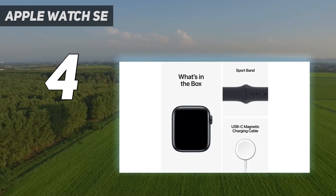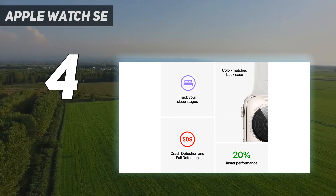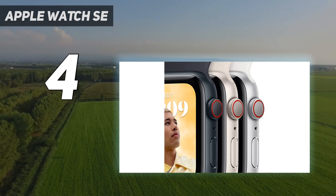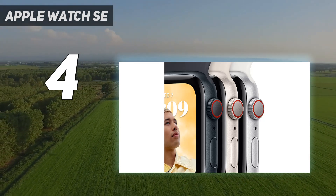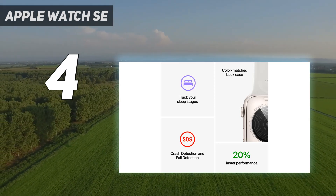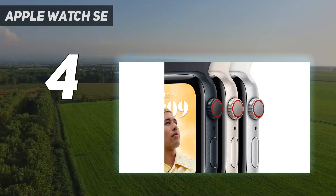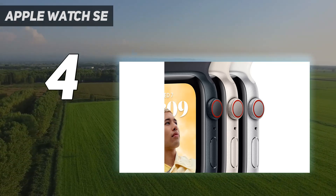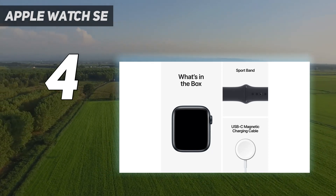As it starts at £259, we think the SE should be the go-to option for most iPhone users, especially those on a budget who don't think they'll need the additional features of the Series 8. Overall, it's an excellent smartwatch for staying on top of fitness tracking and accessing notifications, contactless payments, and Siri right from your wrist.